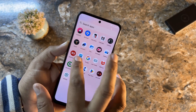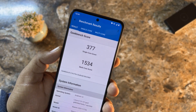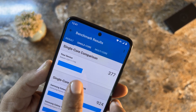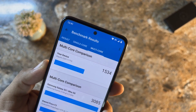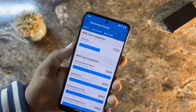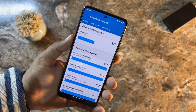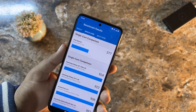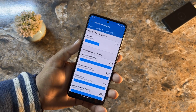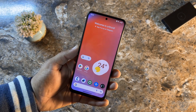Let me show you the Geekbench results of this ROM. It scored 377 on single-core and 1534 on multi-core. This score is pretty impressive — it scored more than the previous Android 13-based custom ROMs, meaning this is a very good ROM for daily usage, and of course you can do gaming and a lot of stuff with it.